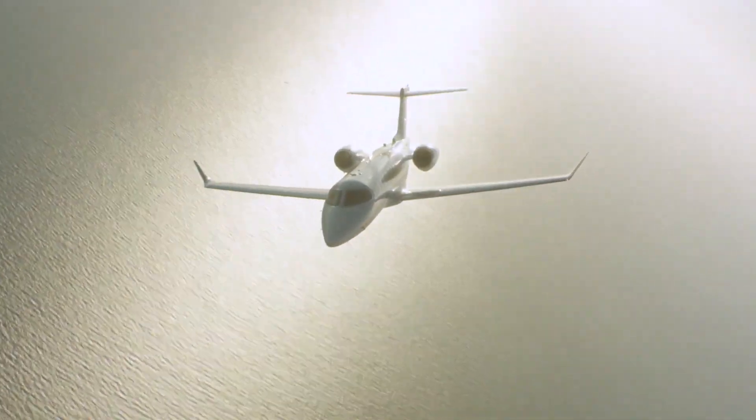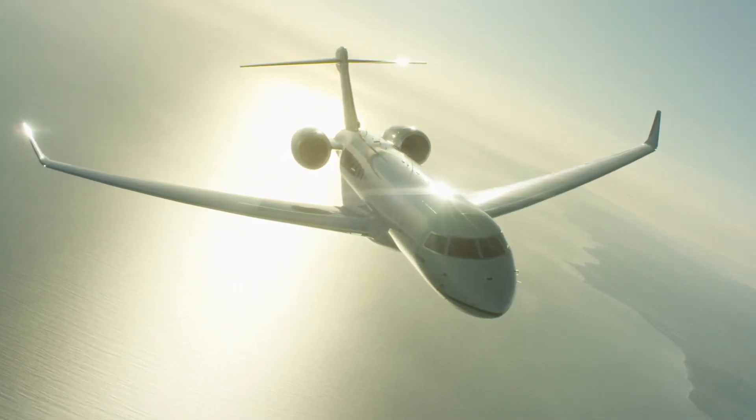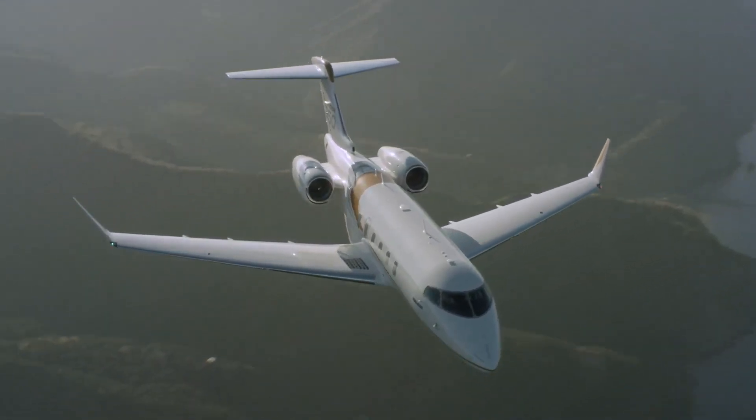Bombardier service centers, authorized service facility network, and line maintenance stations are strategically located around the world to better serve customer needs. The Global 8000 is an ultra-long-range, high-speed business aircraft being developed by Bombardier Aerospace, expected to enter service in 2017.